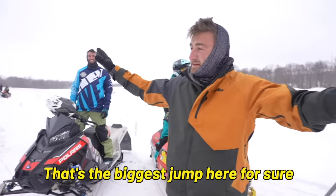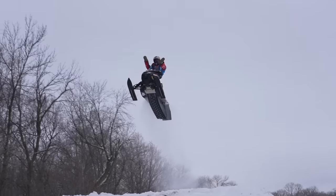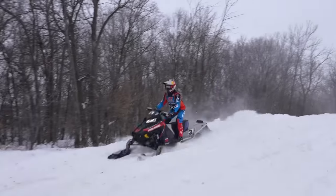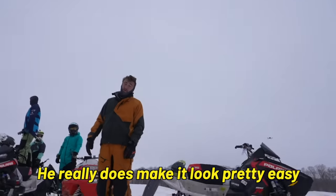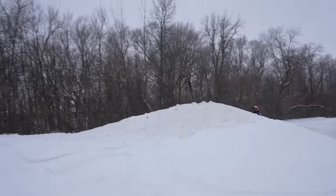That's the biggest jump here for sure. He really does make it look pretty easy — like that doesn't look that bad. I'm like, oh sweet, yeah, you just hit it fast.